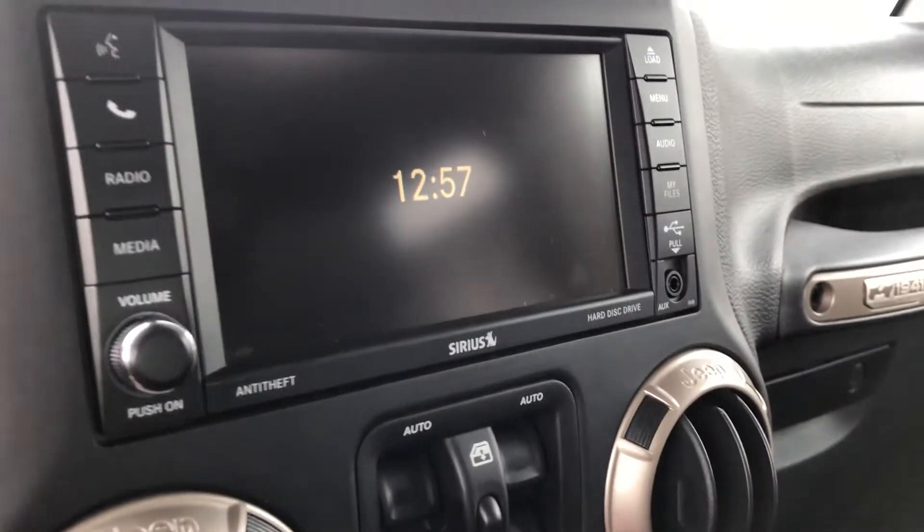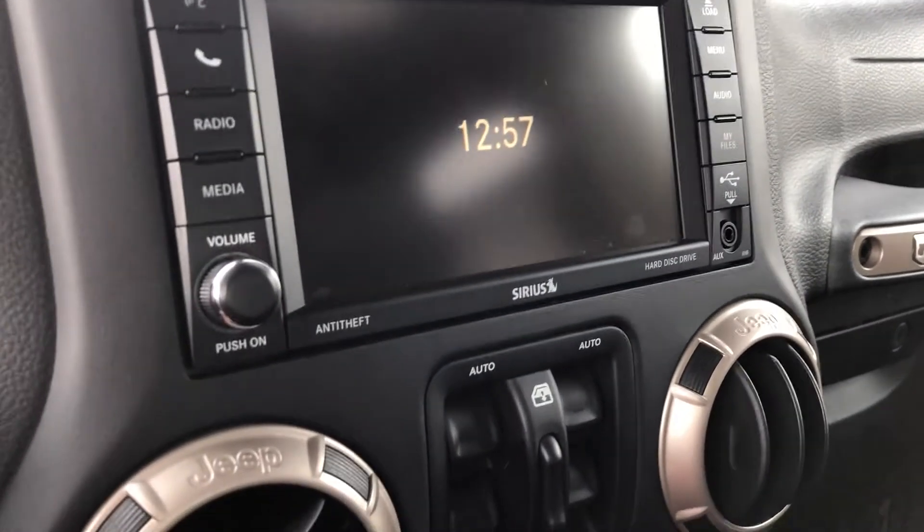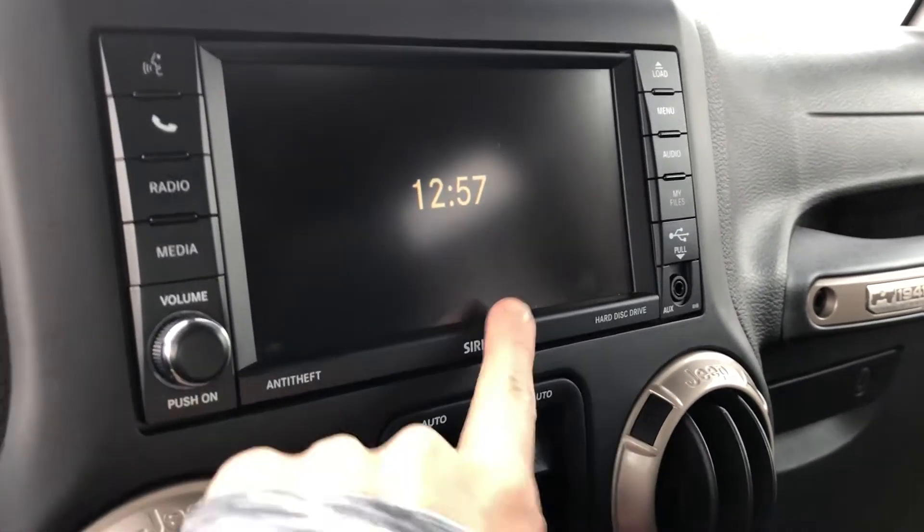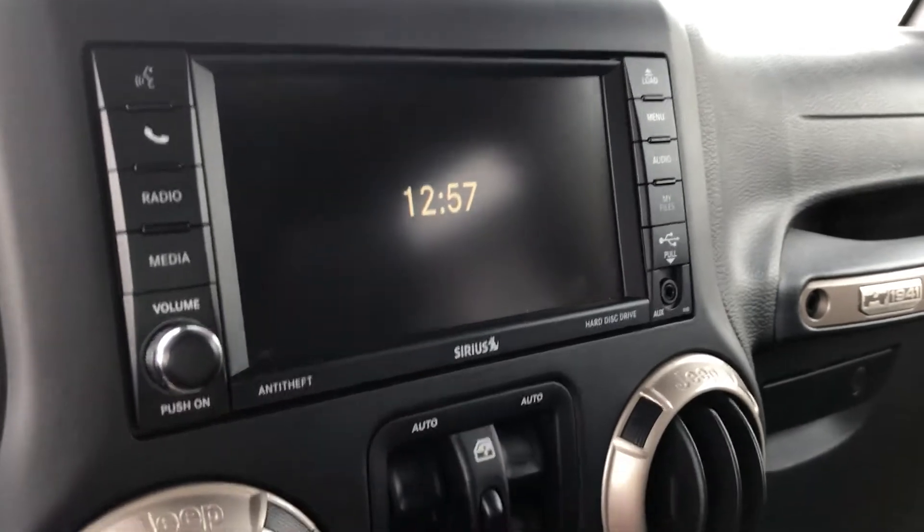On your stack, you can play your own music, podcasts, anything like that via Bluetooth. If you have a subscription to SiriusXM, you can listen to that as well.